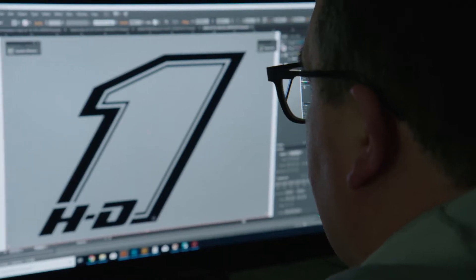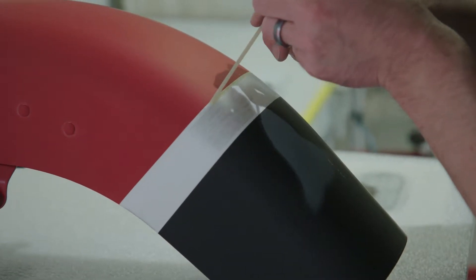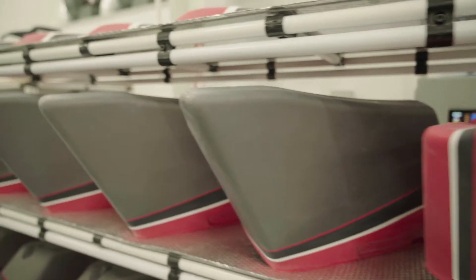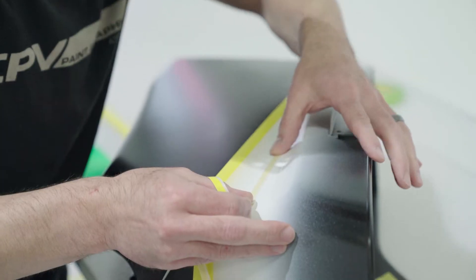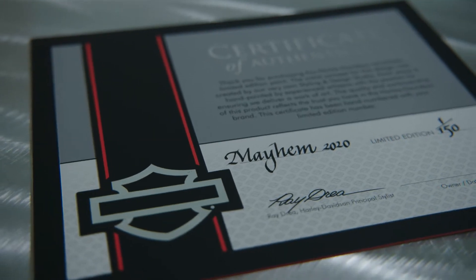Designed with renowned Harley-Davidson stylists and hand-painted by experienced craftsmen, Mayhem is limited to 150 unique sets worldwide. The attention to detail makes each one truly rare. Each set is individually serialized and comes with a certificate of authenticity.